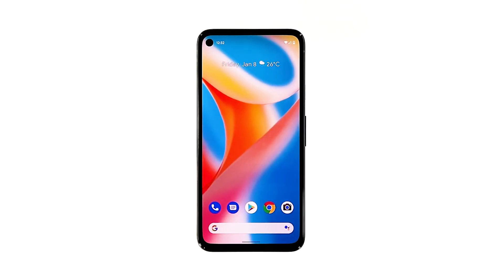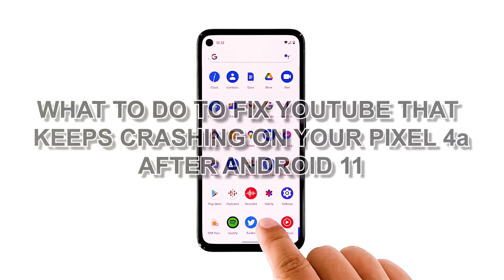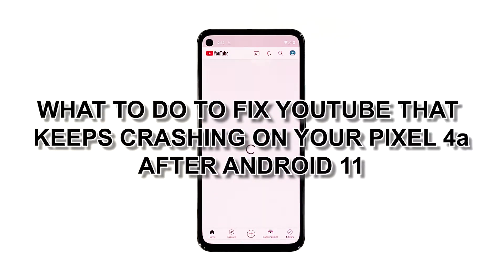YouTube is a pre-installed application on your Pixel 4a, which means you cannot uninstall it. Apps like this are also being updated together with the firmware, but Google also rolls out necessary app updates through Play Store. In this video, we will show you what to do to fix YouTube that keeps crashing on your Pixel 4a after Android 11.